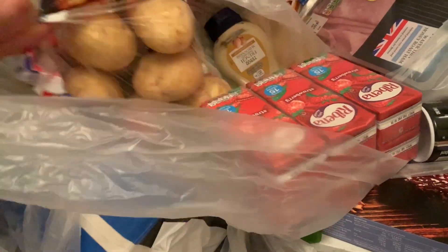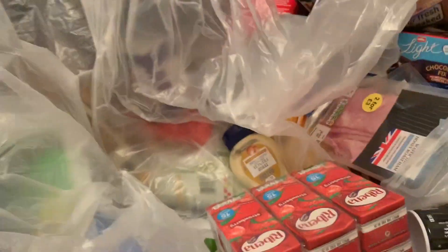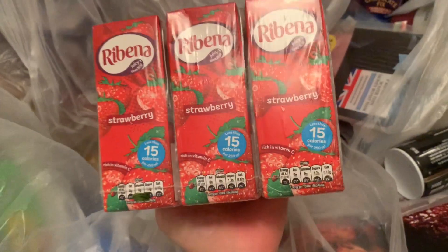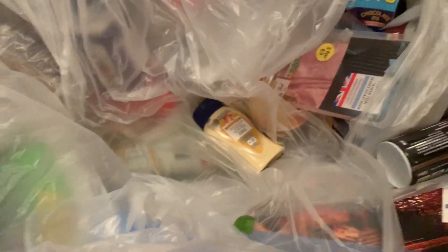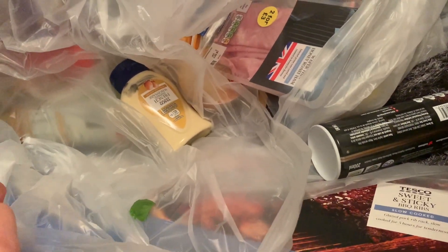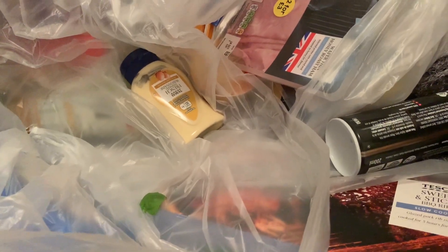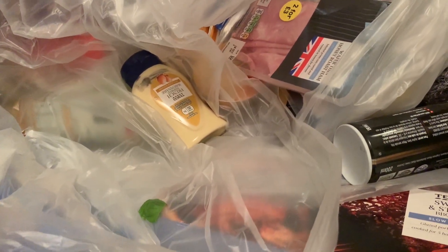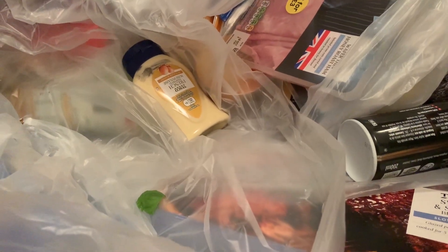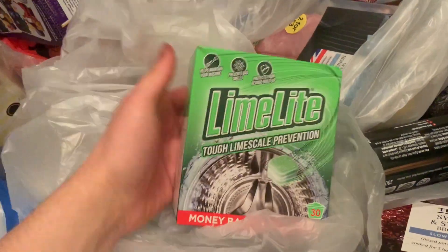A bag of potatoes — we were completely out of them. Ribenas — a pack of six, absolutely love them. They were £2, on special with a club card. It's really worth having the club card. Then limescale tablets for the washing machine — we've just got a new washing machine.